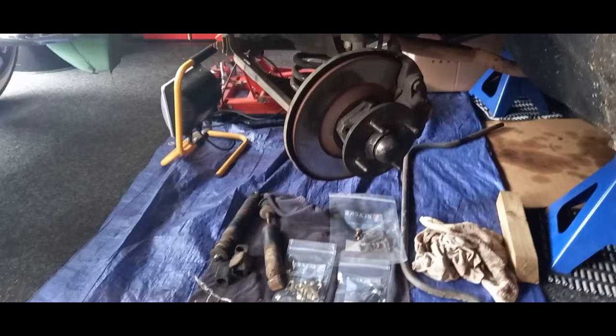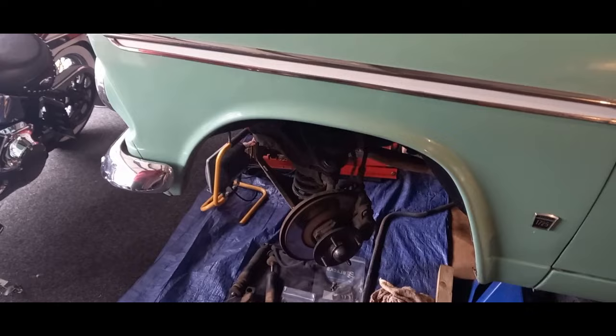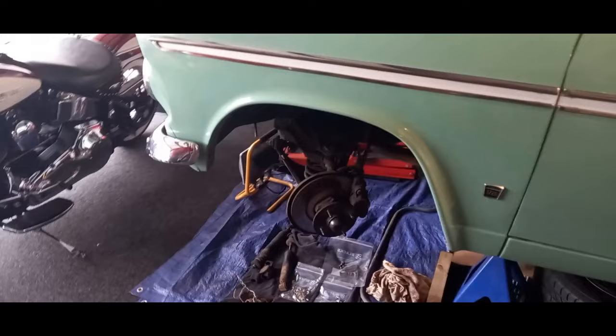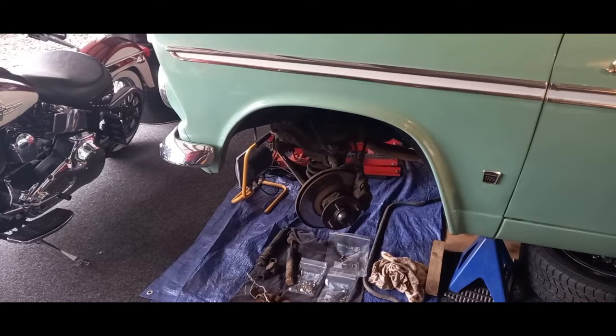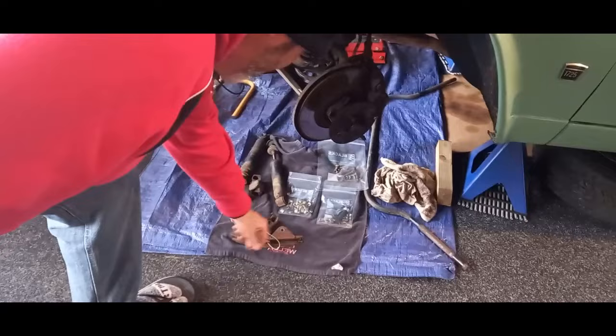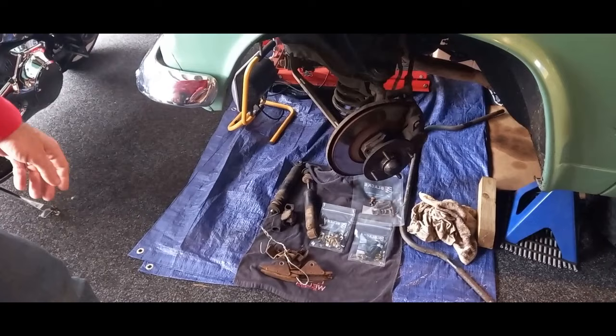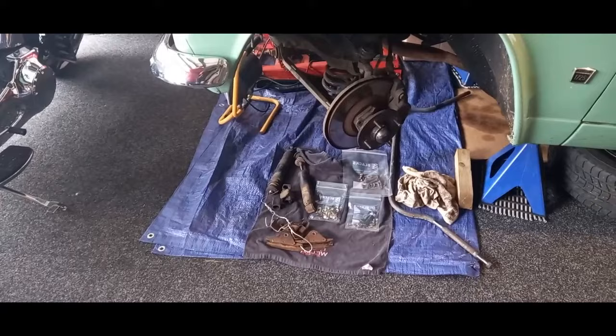I've removed the sway bar and given everything a cleanup - it's going to get properly degreased and steam cleaned next. I've ordered new shock absorbers. For those who know these Hillmans well, the shocks aren't really available off the shelf. The rear ones are listed through Monroe Gas, but for the front ones I had to go on the recommendation of a fellow over in Australia with a '66 Singer Vogue - same front setup. Funny enough, they're Nissan D21 two-wheel drive front shock absorbers, which are still readily available.